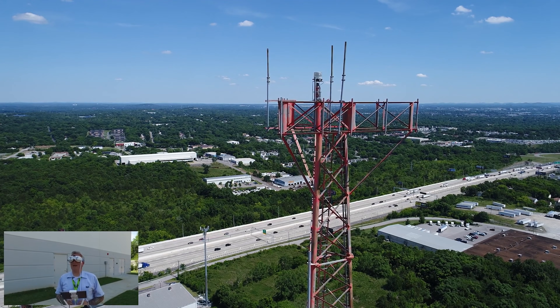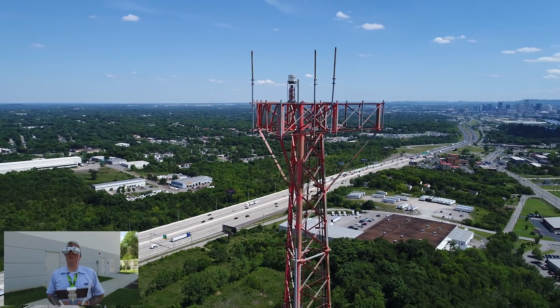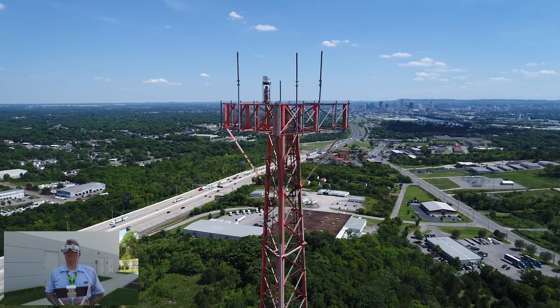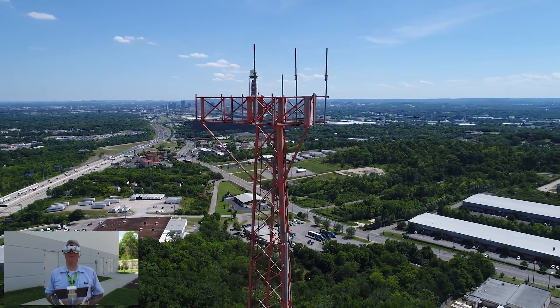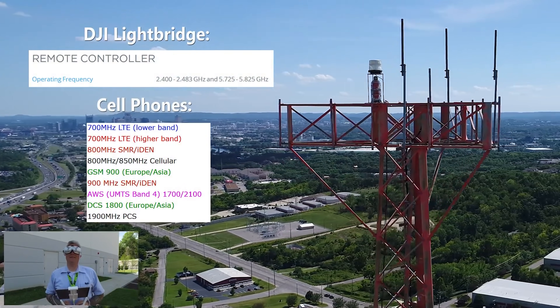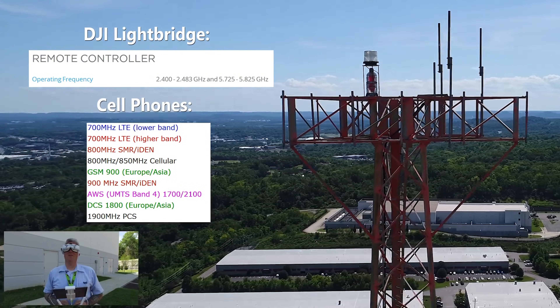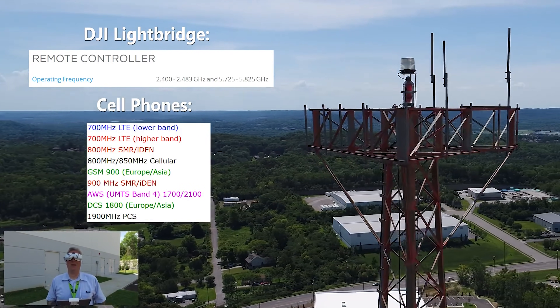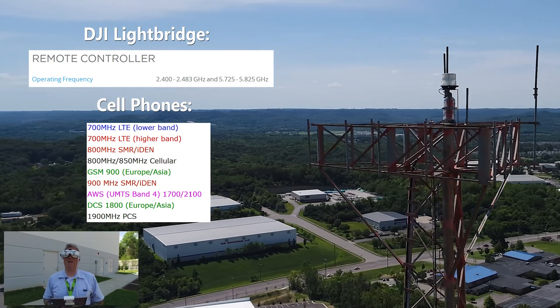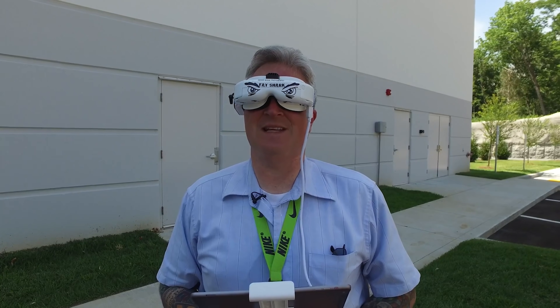Another question people have is, don't you get interference from radio towers when you fly near them? Well, the answer most of the time — I would say 99% of the time — is going to be no. Because it's at an entirely different frequency than your controller. Of course, RF can overwhelm other frequencies if you're right on it, so I would avoid landing on the tower at all costs. But for the most part, you're going to be safe near these antenna towers.